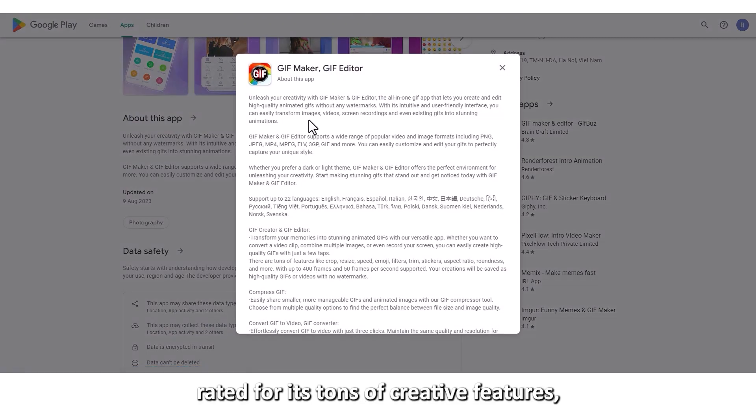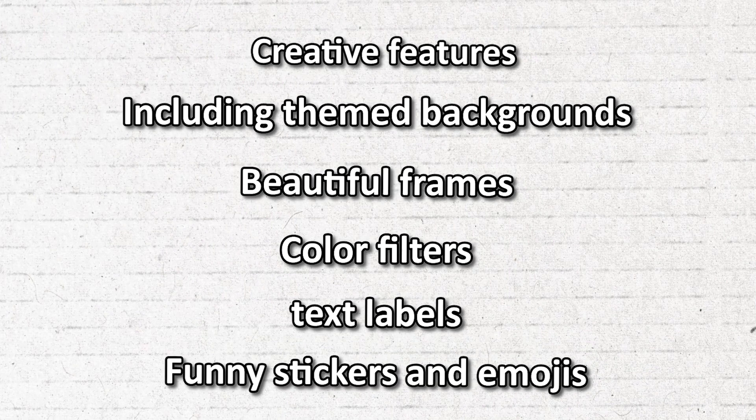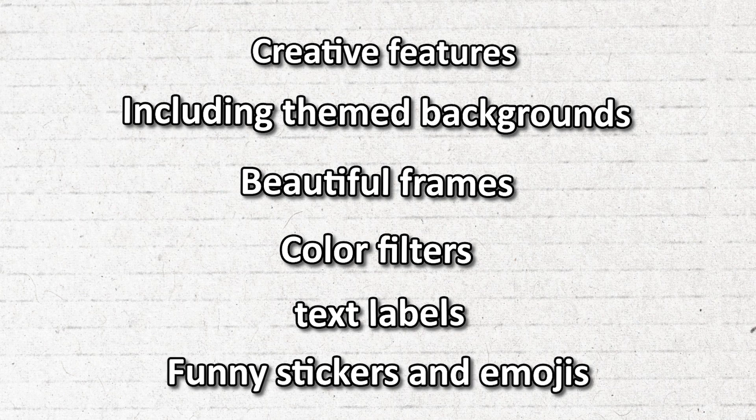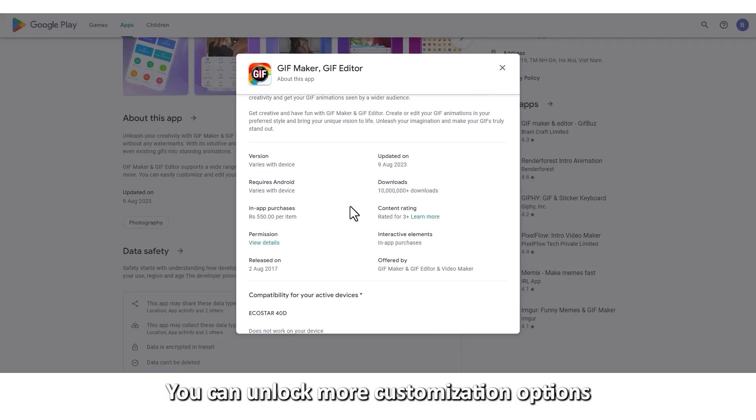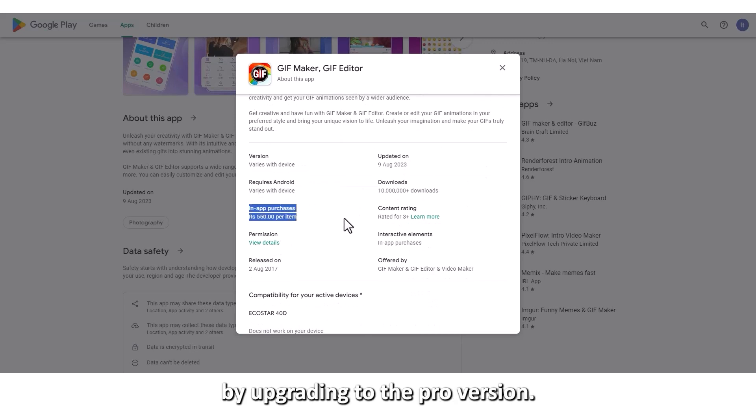This app is highly rated for its tons of creative features, including themed backgrounds, beautiful frames, color filters, text labels, and funny stickers and emojis. It also allows you to compress a GIF to your desired size and quality, so you can easily share it with friends. You can unlock more customization options by upgrading to the Pro version.